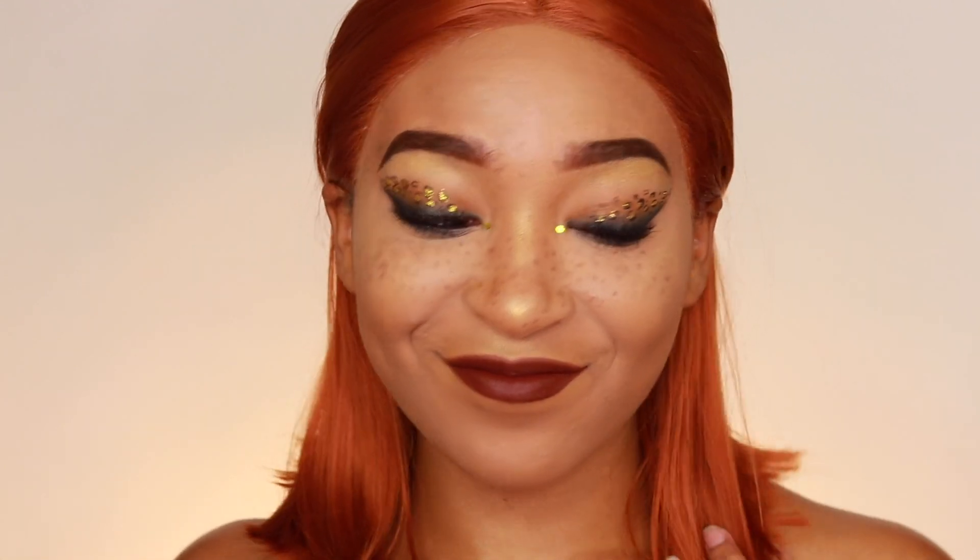Hey guys, if you want to see how to get this leopard cougar look, just keep watching. I'm 54 going on 55 and I'm sexy — I'm a sexy 54.